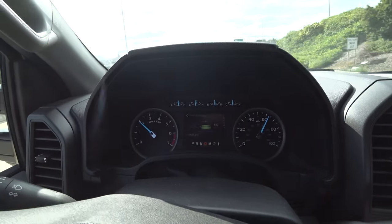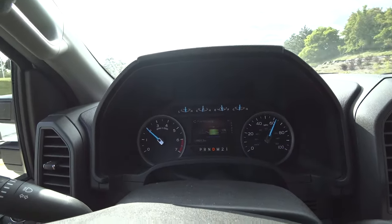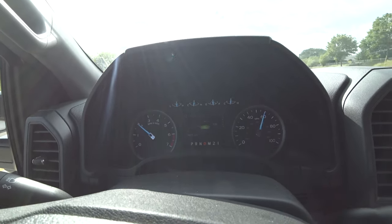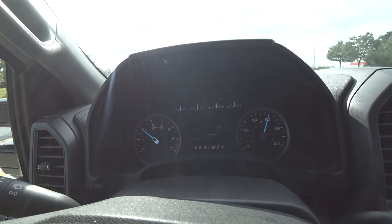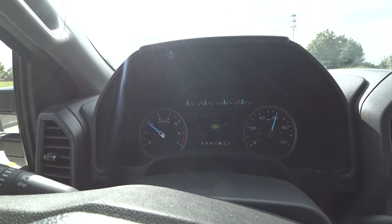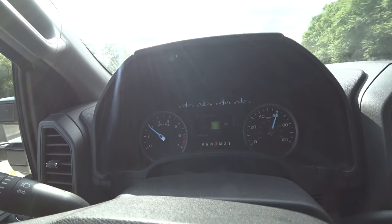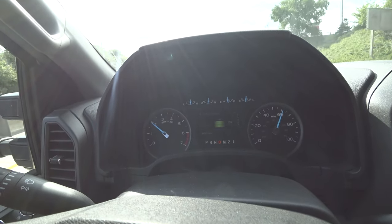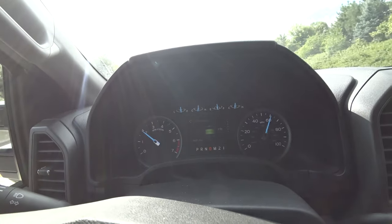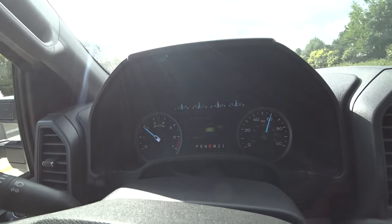Inside the truck, we are at about 60 miles an hour and I'm going to reset the MPG reader so we can see exactly what MPG we're getting at 60 miles an hour with 4.30 gears. At about 60 miles an hour, we're close to 2,000 RPM, which is not terrible. We're going to go ahead and let the computer figure out its MPG.